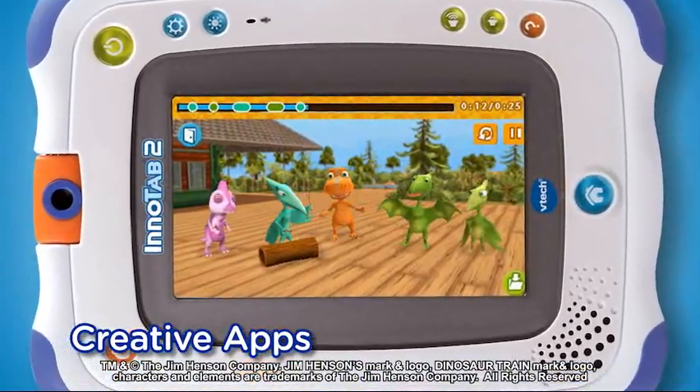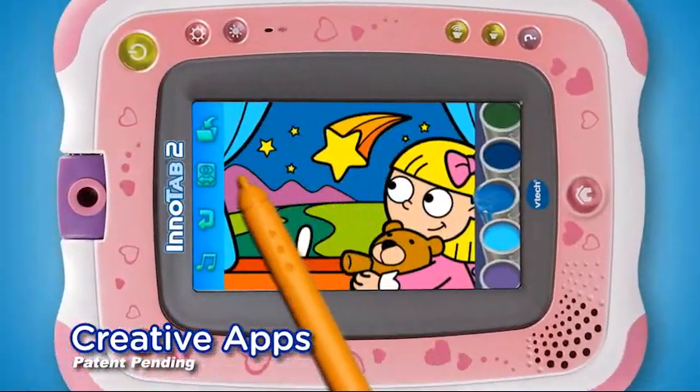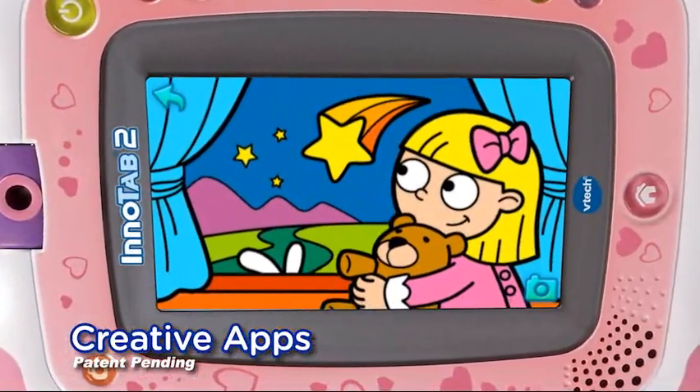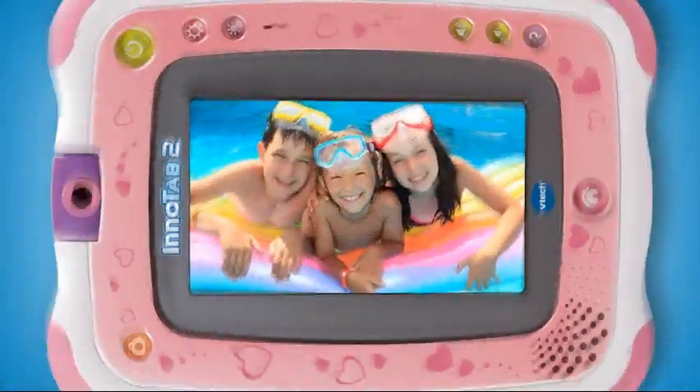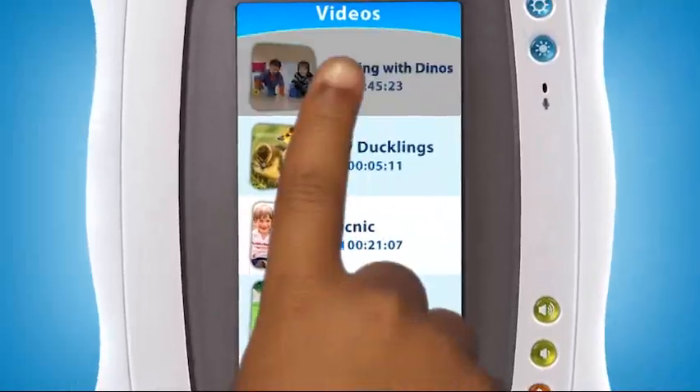Explore creativity with music. Paint, draw and save artwork with the creative apps and art studio. Listen to your favorite music. View your pictures. And make and play your own videos.